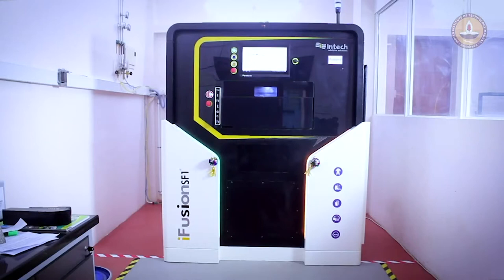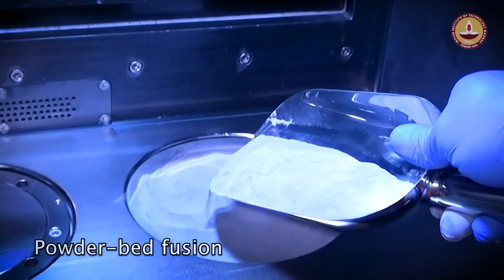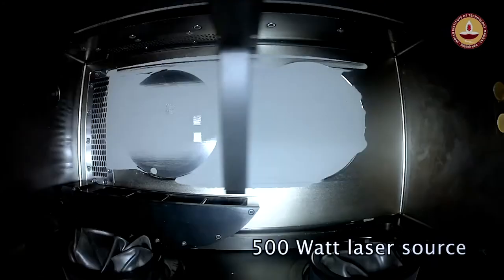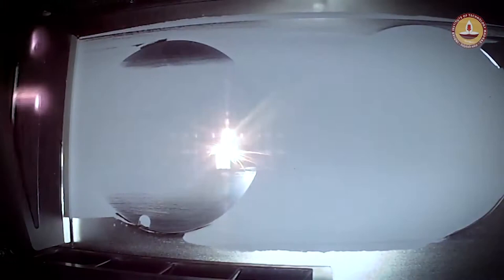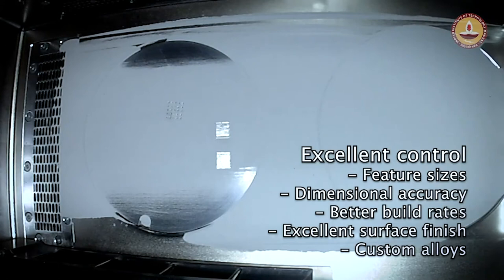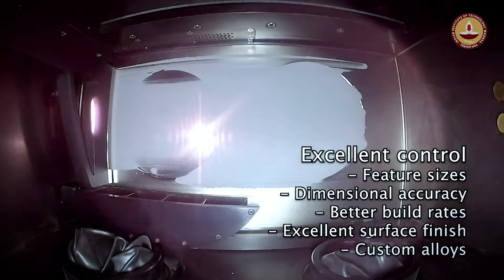The centre's efforts are spearheaded by the iFusion SF1 metal 3D printer, based on powder bed fusion technology. A 500-watt laser, capable of melting all major engineering metals and alloys, operating in an inert environment, permits printing with excellent control over layer thicknesses, feature sizes, and dimensional accuracy.